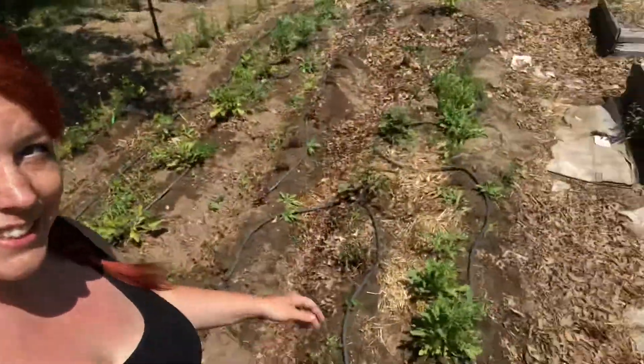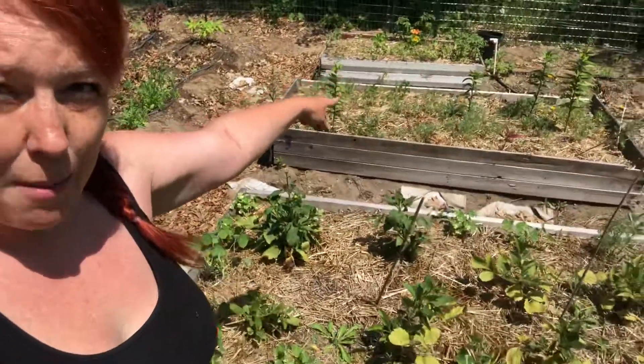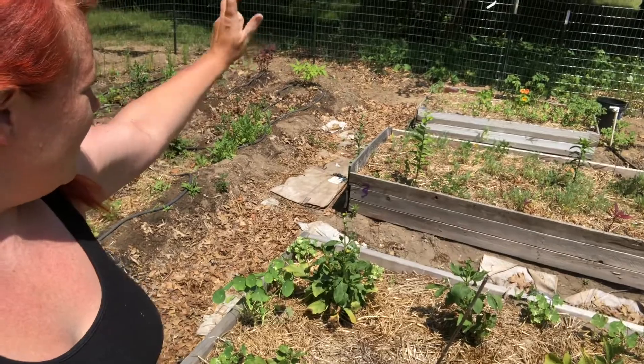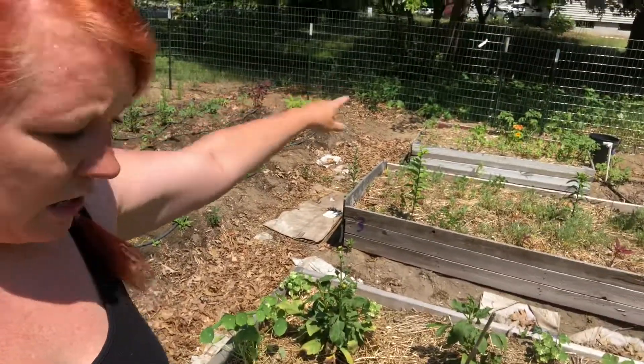Mulberries — about to have mulberry jam and all kinds of cool stuff. Here's this bed: poppies, lilies, potatoes, nasturtium. Put a bunch of sunflowers in these beds too, with peppers in the far part.